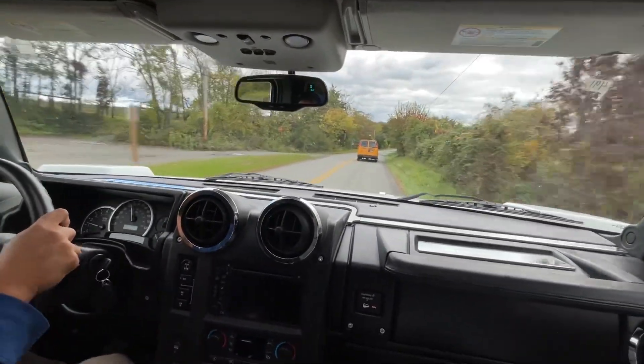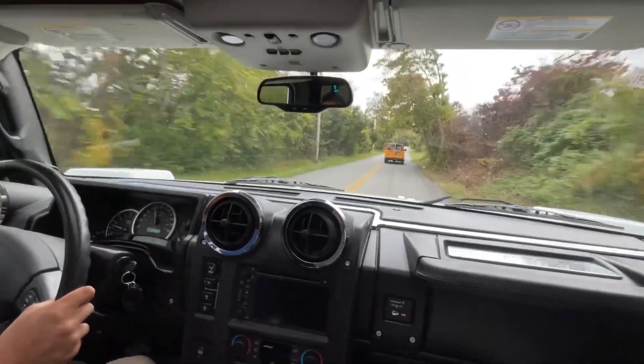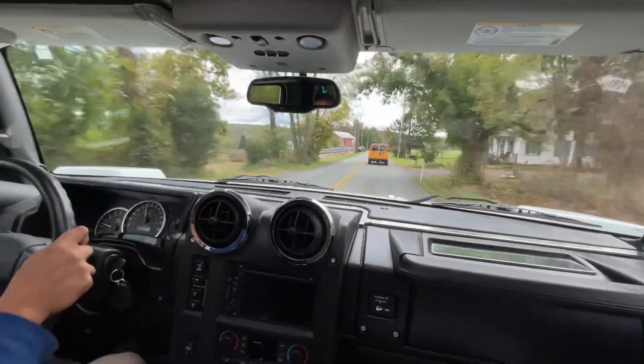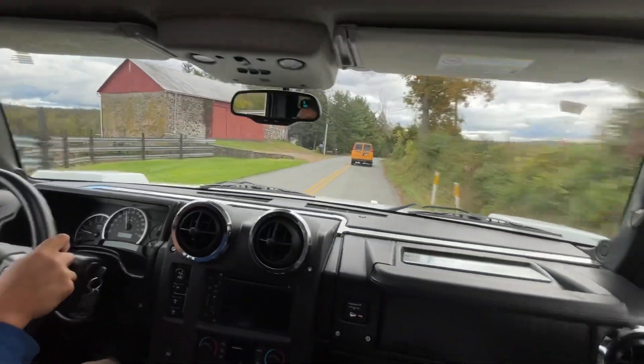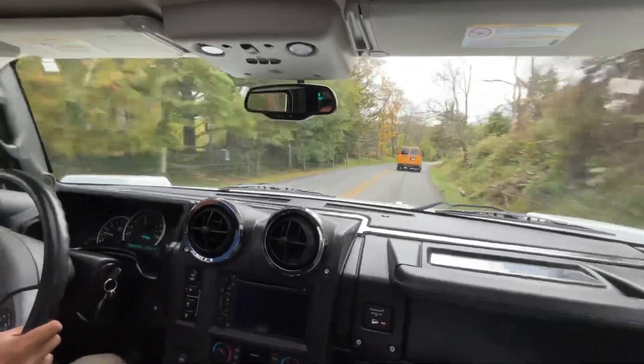Going from the Z3 to getting in this, I feel like I'm in a building — sitting up so high from the ground. It's another thing about these Hummers: they don't make them anymore. This thing sits up really high, you can see the road, you can see everywhere.